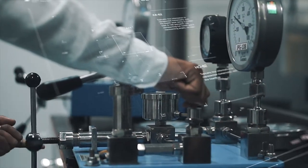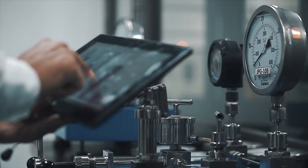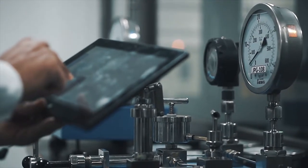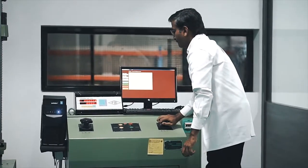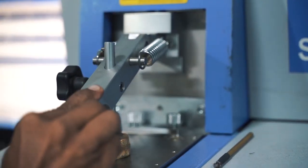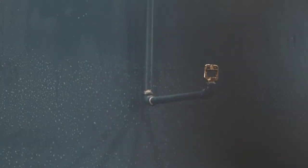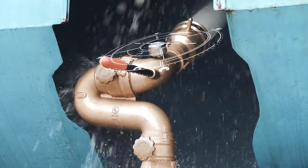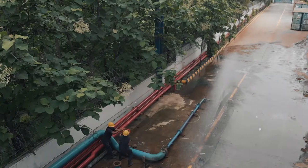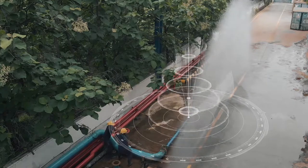Every single one of the hundreds of thousands of components, sub-components and products are meticulously checked on several parameters every day to ensure that they are fail-proof. Testing comprises of small-scale fire tests to large-scale performance tests for flow up to 20,000 LPM.